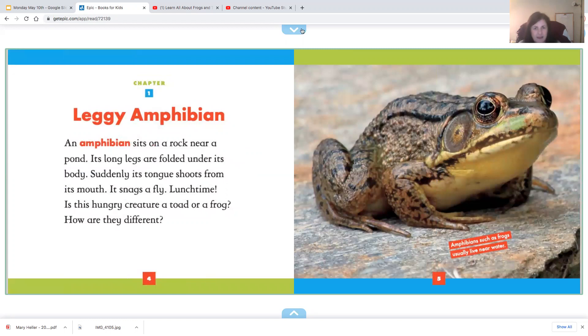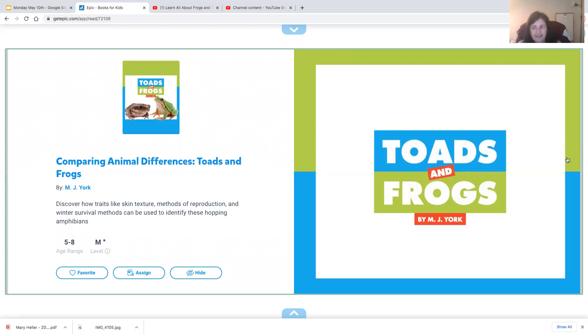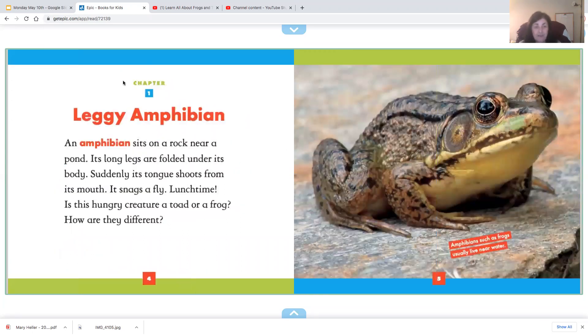Leggy Amphibian. So this is chapter one, and this is the heading: Leggy Amphibian. Can you say that word, boys and girls? That's a hard word to say. Amphibian. Good.